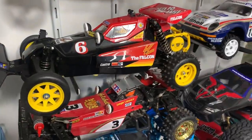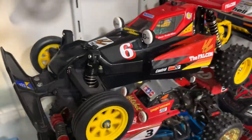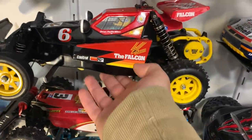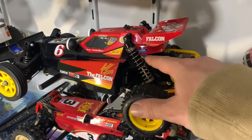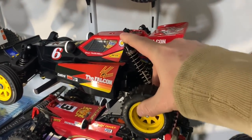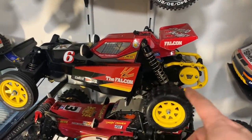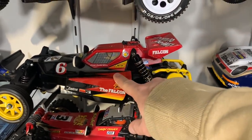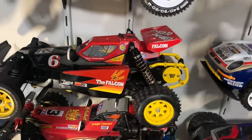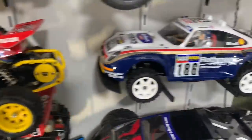Then I have another Falcon - this started life as a runner Falcon but it's been fully modified with the whole front end from Ampro Engineering, including the braces from the bottom and inside. It's got a brand new chassis. I do have the original suspension but I put this aftermarket suspension on because it's much softer. It's got an aftermarket body but original decals, and a Technigold motor in it at the moment.